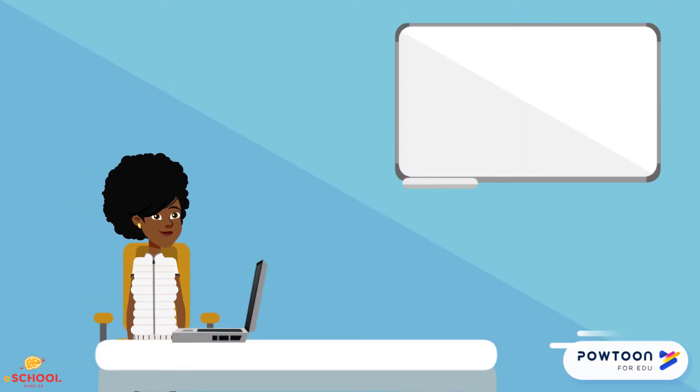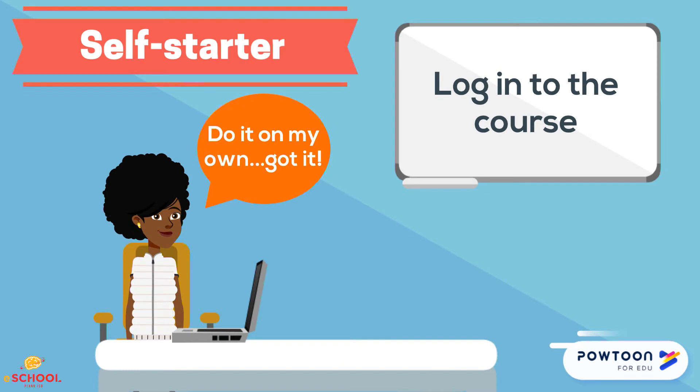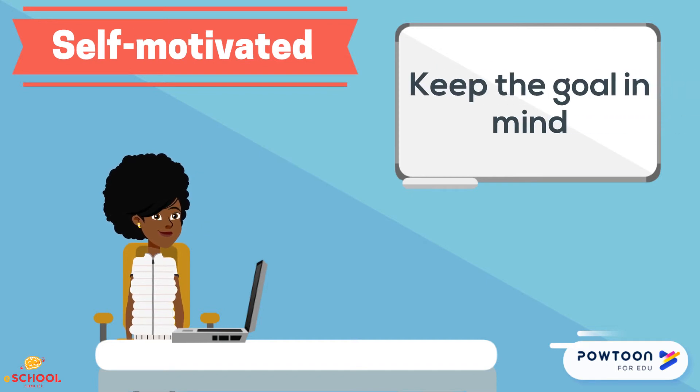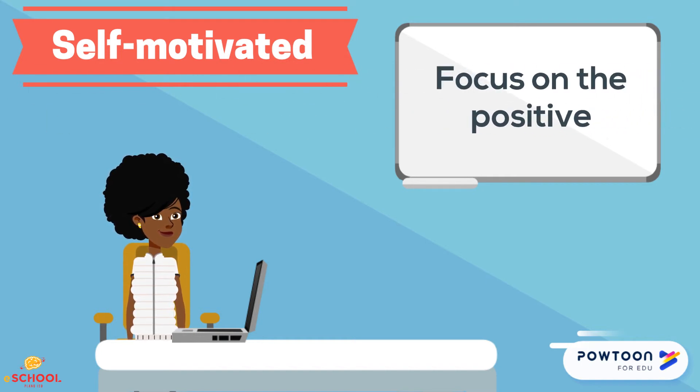Finally, let's talk about study habits. To be a successful online learner, you should know how to manage your time. Be a self-starter who logs into the course without being told, and hold yourself accountable for following your course plan. Keep yourself motivated by keeping the goal — a class credit — in mind, tracking your progress, and focusing on the positive aspects of online learning.